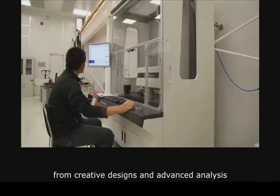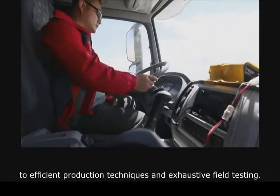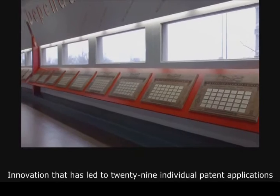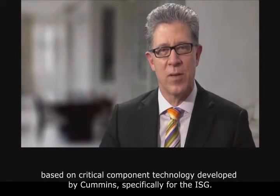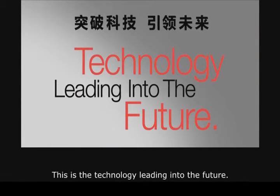From creative designs and advanced analysis, to efficient production techniques and exhaustive field testing — innovation that has led to 29 individual patent applications based on critical component technology developed by Cummins specifically for the ISG. This is technology leading into the future.